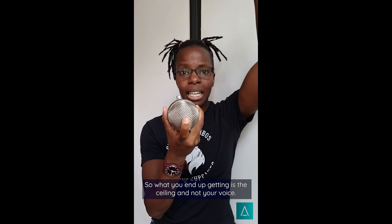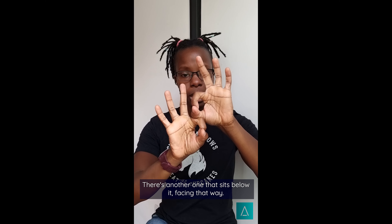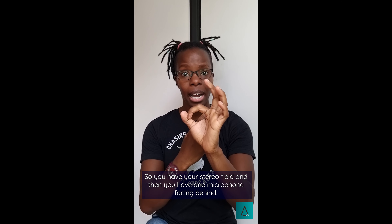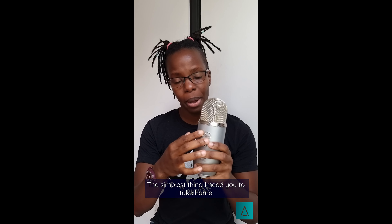So when you have the microphone, even when it's in the case, if you're doing this, there is nothing to be recorded at the top — nothing to pick up your audio. When you have it like this, the audio is being picked up from here, so what you end up getting is the ceiling and not your voice. Inside this capsule there are three microphone capsules: one facing that way, another below it facing that way for your stereo feel, and then one microphone facing behind so you can do two-way interviews or get the 360 effect of an omni source microphone.